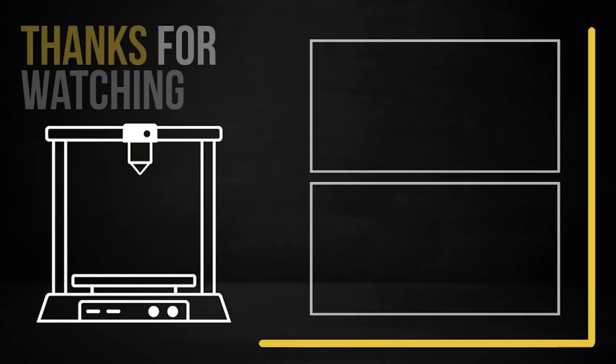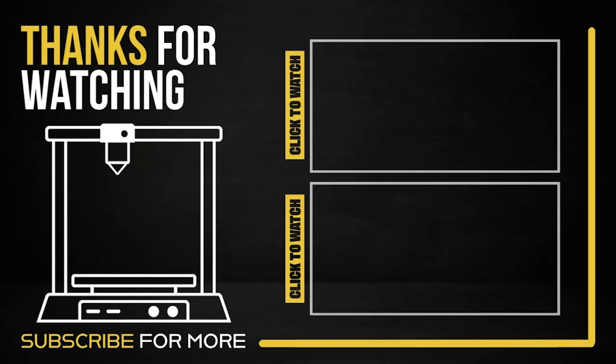Thanks everybody for watching. Please give it a like and comment down below any other topics, pieces of news, or parts of mass production 3D printing or product design and manufacturing that you'd like us to take a look at. Have a great day, everybody.